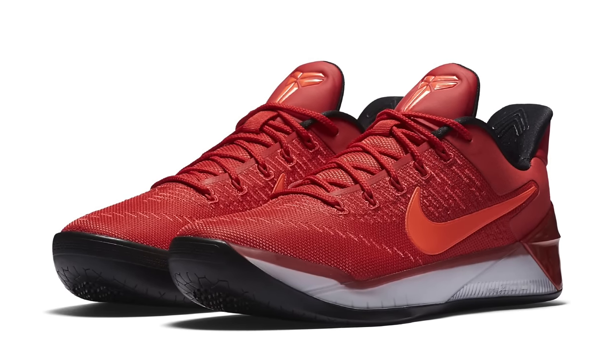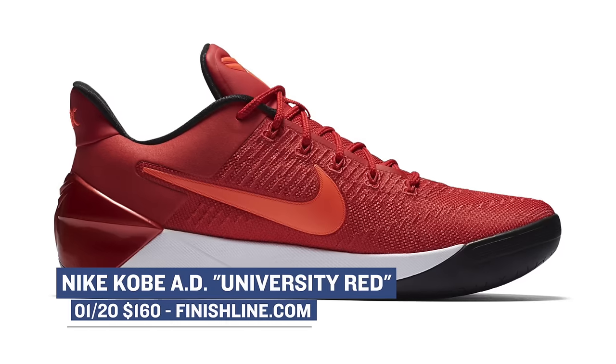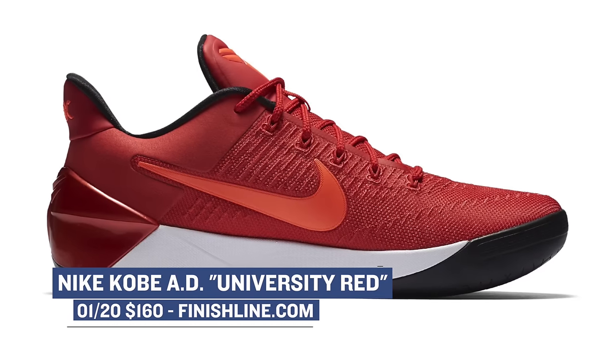Bringing basketball back to the forefront, the Kobe AD line continues to push out new colorways. The latest is rocking a mostly red exterior — the actual color is university red — and it mixes in black on the liner and on the outsole. Those will cost you $160 on Friday.